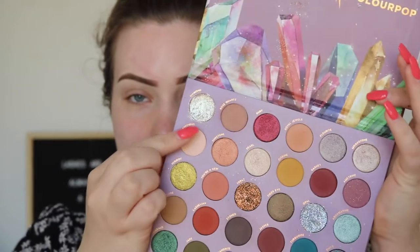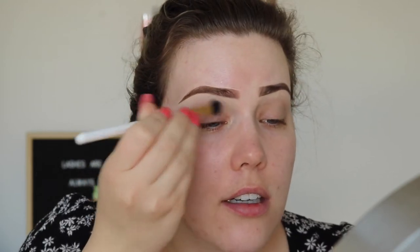It kind of goes everywhere. Now that the primer's dry, I'm just gonna set everything with this light cream shade called My Precious, just to try and cancel out any veins and stuff, because that is a completely clear primer and I do have some discoloration that I don't love.